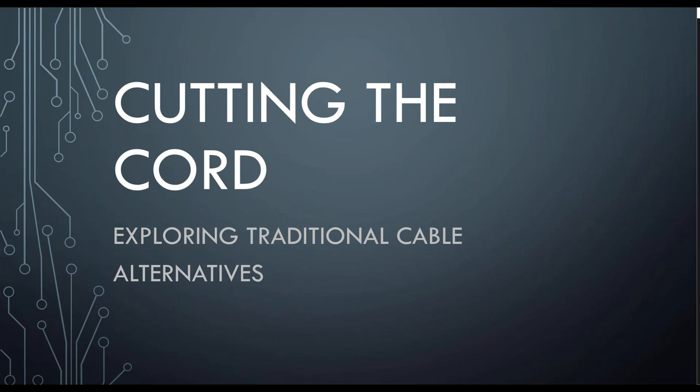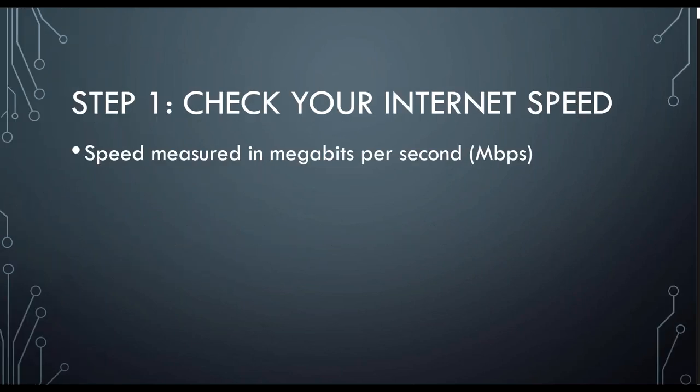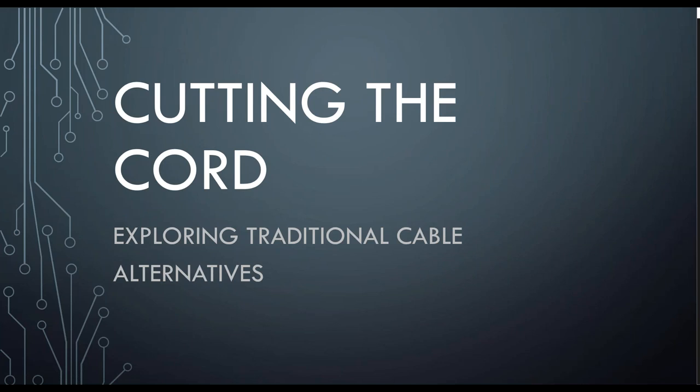Cutting the cord is a growing trend among adults in America where they no longer utilize traditional wired cable and instead have moved over to using exclusively streaming services such as Netflix and Hulu for their television viewing content. This is done a lot in the process of downsizing in older adulthood, and many young adults, myself included in this category, have never subscribed to cable television at all. This presentation will provide you with a basic overview of what you need to know and do to save money by cutting the cord.